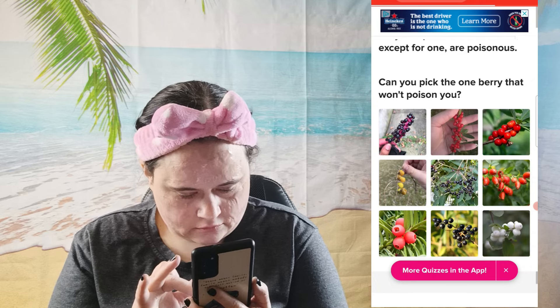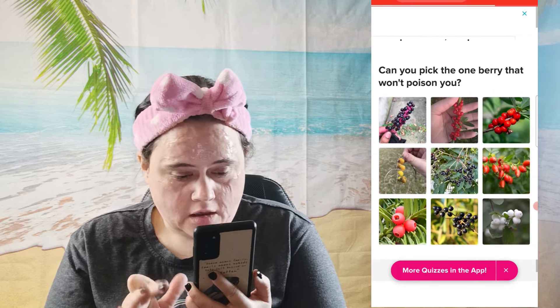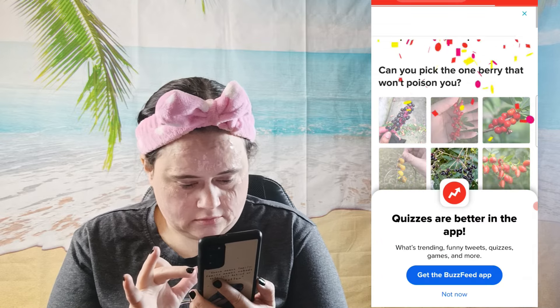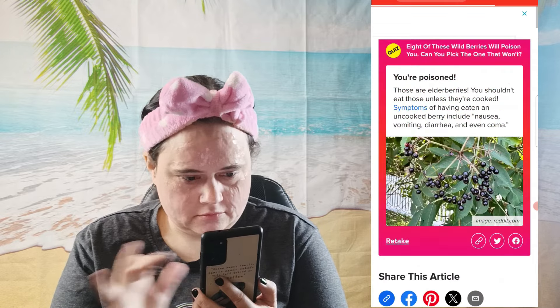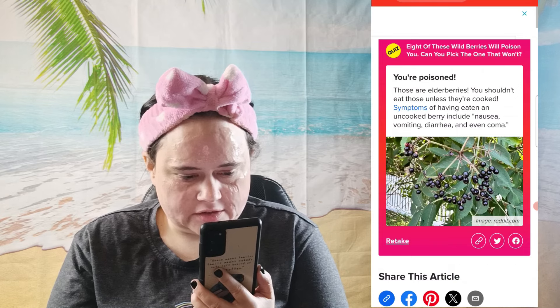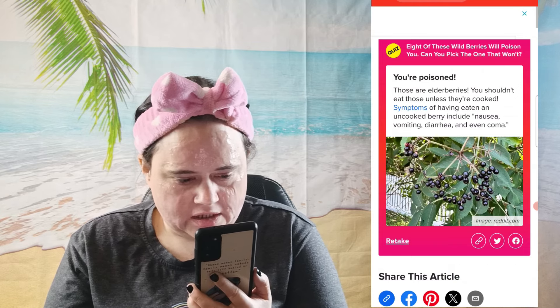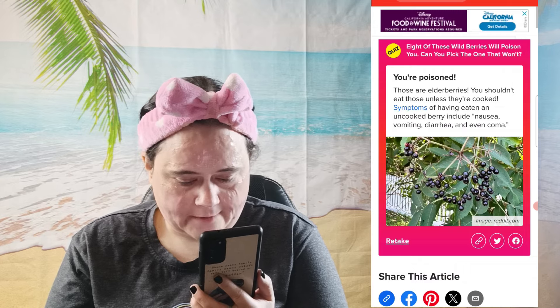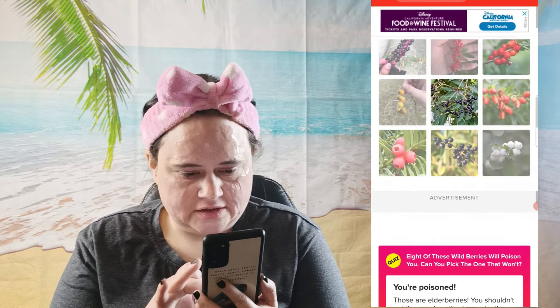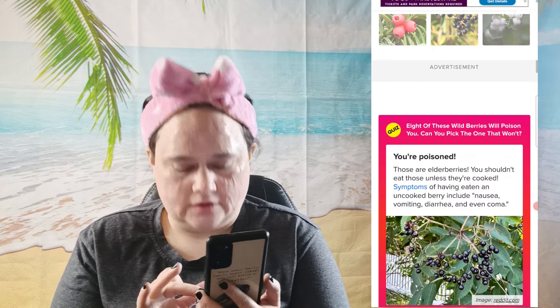This is very hard — also, how is this really a quiz, it's just one question? But the blue ones — you're poisoned. Those are elderberries; you shouldn't eat those unless they're cooked. Symptoms of having eaten an uncooked berry include nausea, vomiting, diarrhea, and even coma. But it doesn't actually tell you which ones are safe.